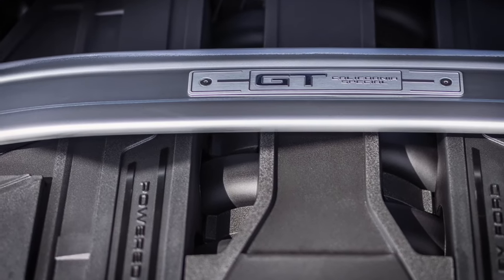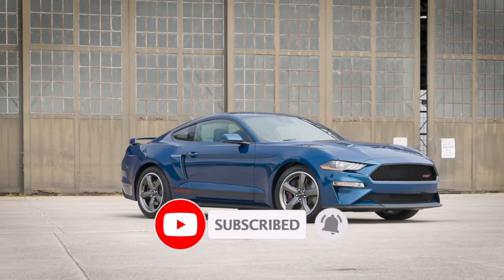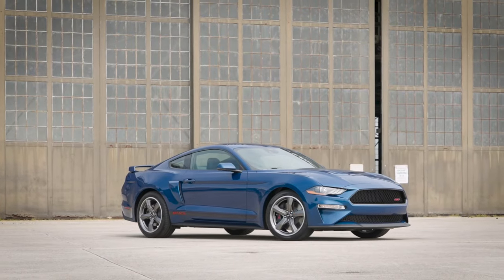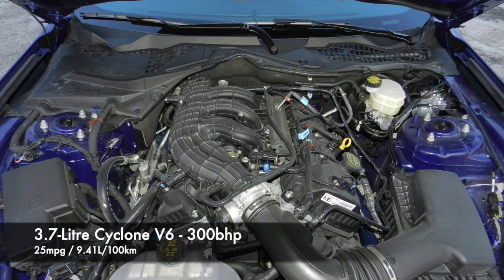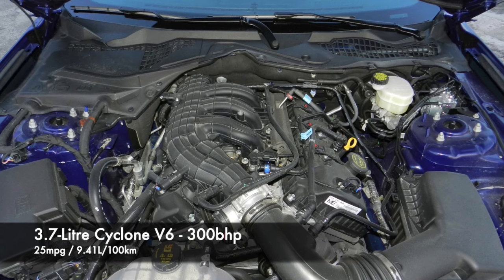Next up is the engines. First up we'll cover the Cyclone 3.7 litre V6 engine, as it was only sold until 2017 and produces 300 brake horsepower. The engine has featured in a variety of Ford vehicles and is generally considered a robust unit.